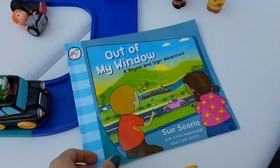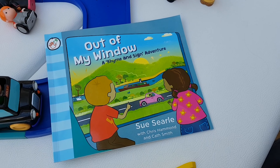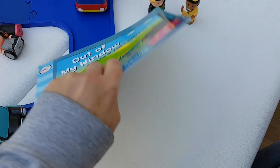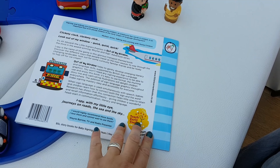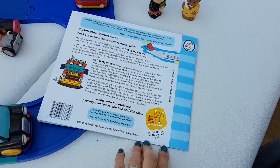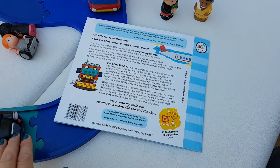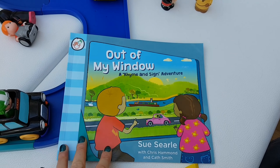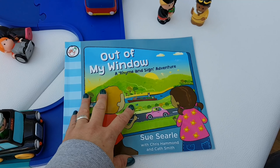I'd like to share this awesome book which my lovely friend has produced. It's the third in the series of books, and they have won the Teach Early Years Awards 2018. It's a really lovely series — there's one about bugs in the garden and one about farms, so the kind of topics that kids are really interested in and that you can really use and enjoy with the children.